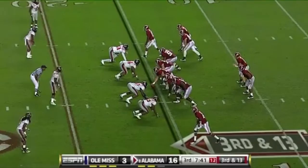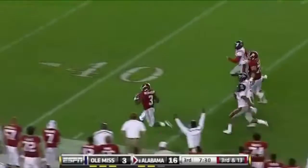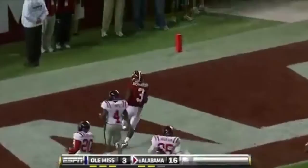Mays. And here's a screen to Richardson. Broke a tackle. Richardson's got a lot of room and a lot of speed. Richardson — can he take it to the house? Yes, he can. Touchdown!